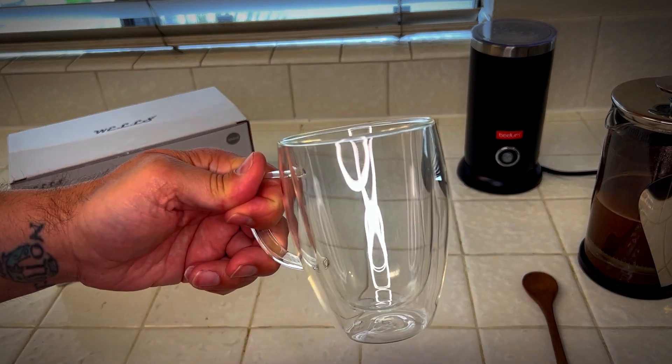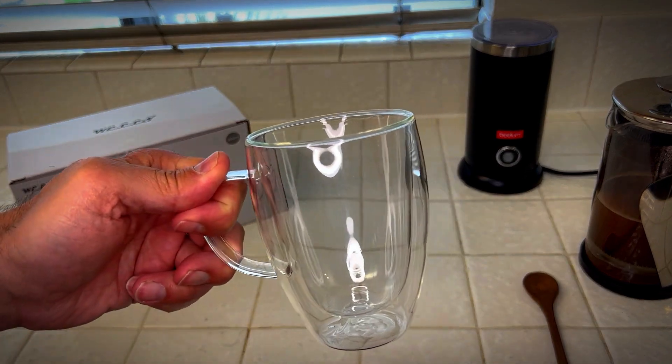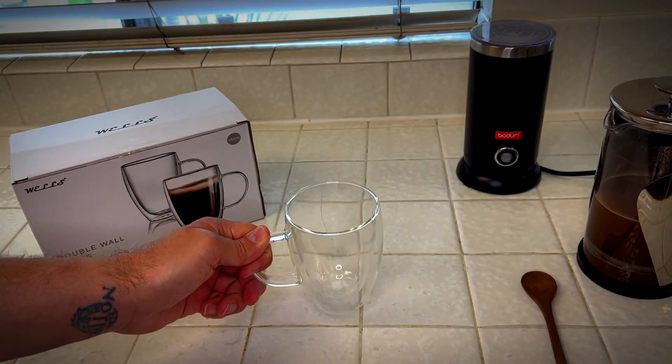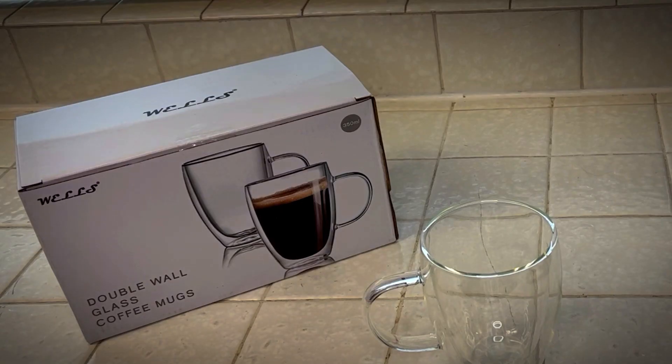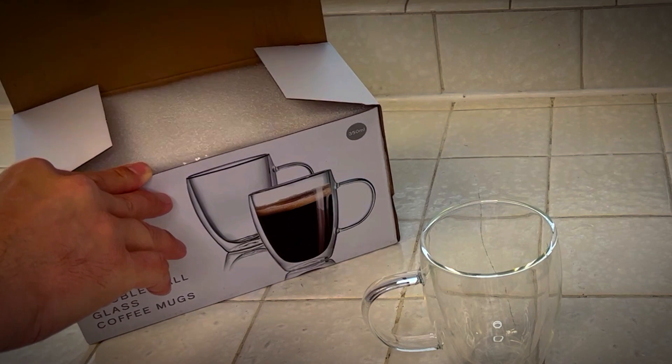Check it out. I just got these double walled glass coffee mugs from Wells. I love my coffee in the morning, as I'm sure you do. At night I drink tea just because the caffeine kind of gets to me. As you can see, I got the two pack. They also sell a four, so I might be getting the four pack soon.